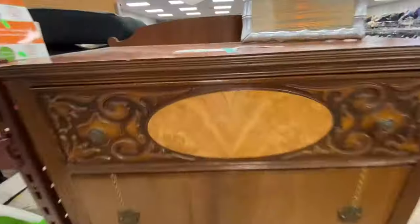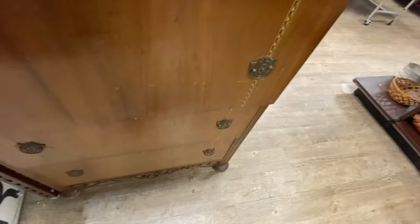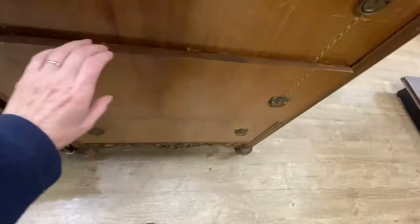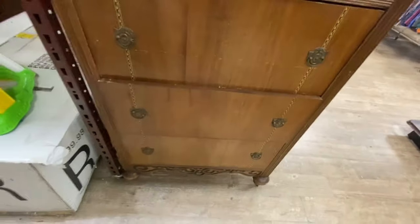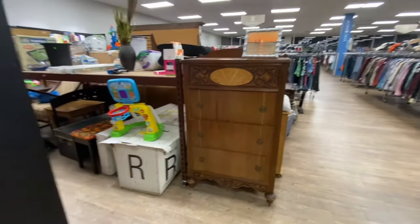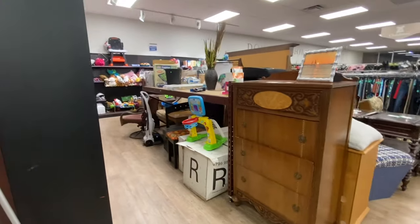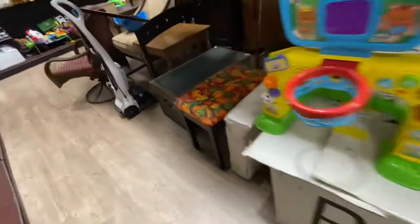Let me show you this antique dresser now that they've moved everything out of the way. They still want $50 for it. The drawers need some love. It's been here two to three weeks and hasn't sold yet. They really should drop the price so it will sell. If they drop the price a little bit, some DIYer would probably come in and fix it up, but a lot of people don't want antique furniture anymore.